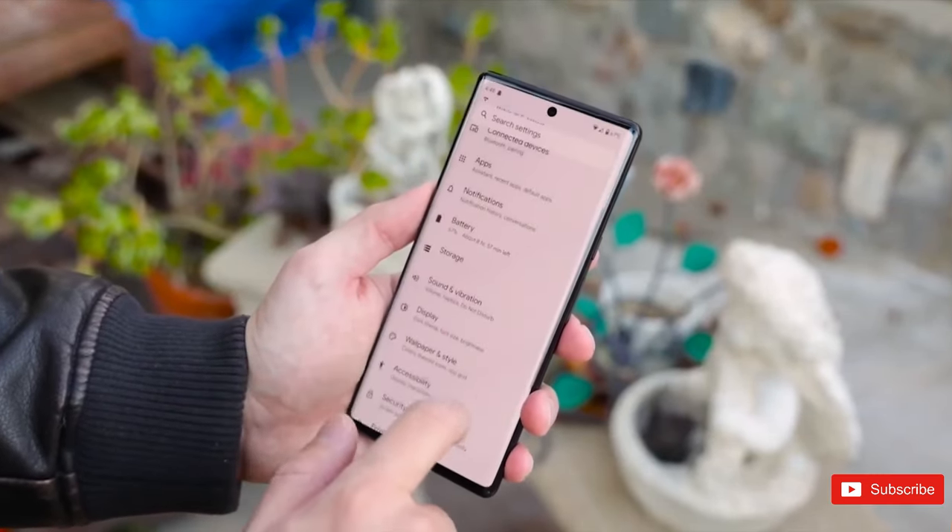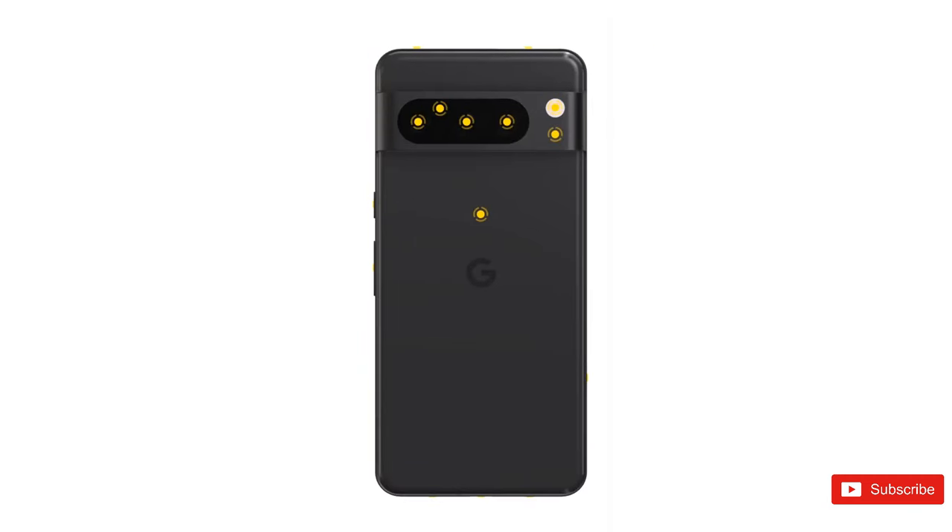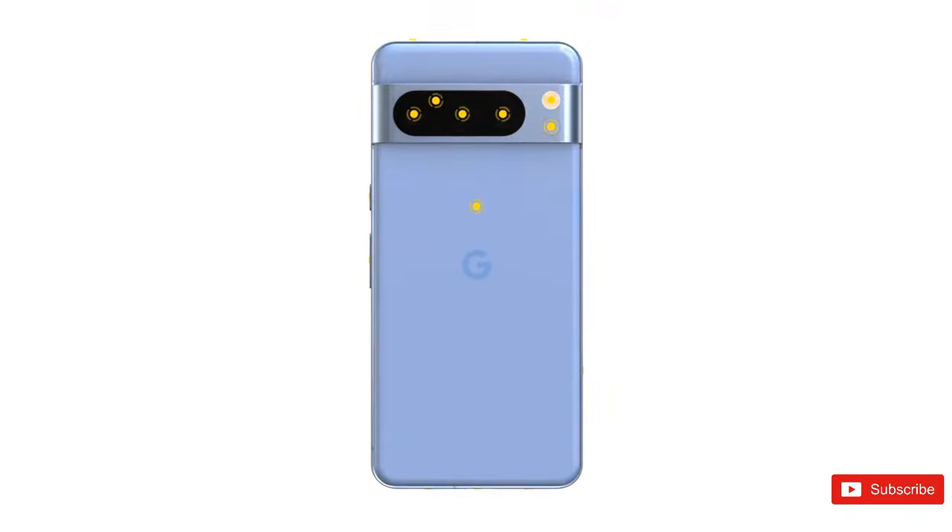Google's Pixel 8 won't shake up its design, but it can read your temperature. There are leaks, and then there are official renders, and thanks to a couple of new event teasers from Google, we have both.